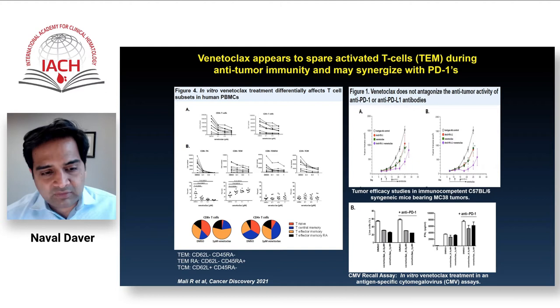This leads to the concept that combining HMA, venetoclax, and PD-1 inhibitors could be an effective approach. Studies are being conducted at MD Anderson and other U.S. sites, and we will wait to see if this is a potential path for PD-1 and PD-L1 in the future.